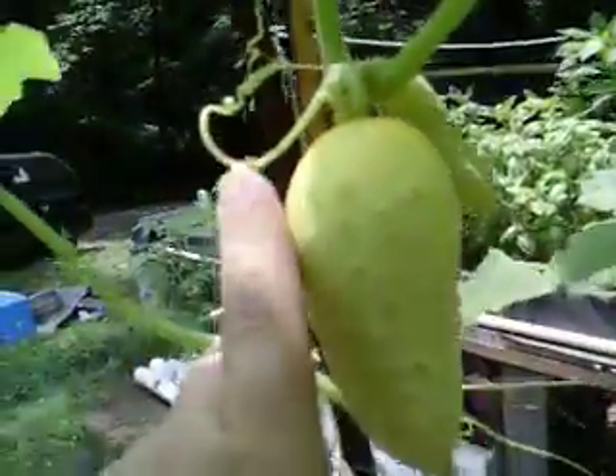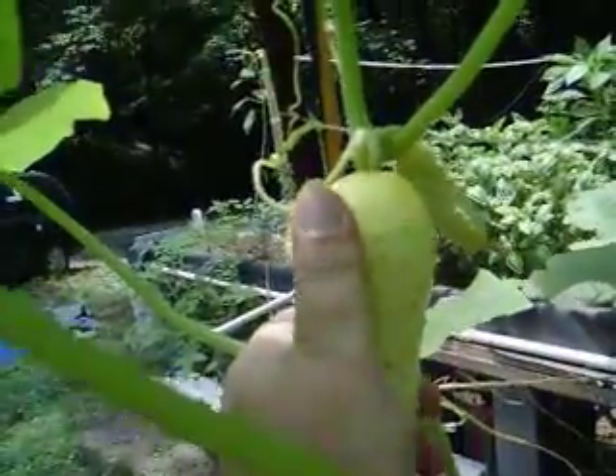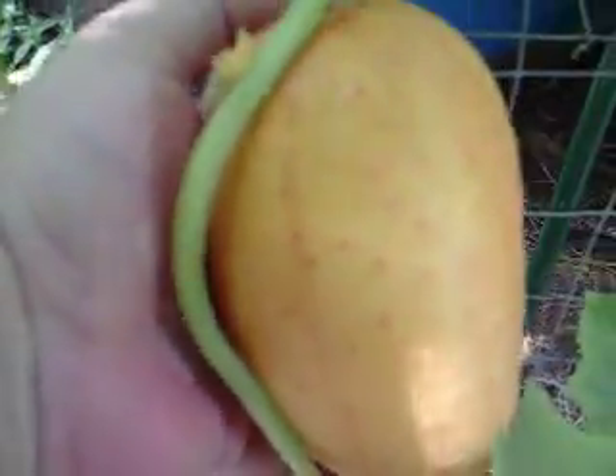A little perspective — just a finger, how about a thumb? Here's the whole hand for perspective. Boy, that's heavy. Yeah, obviously that's going to fall off there pretty soon. I have to bust out the diapers again.